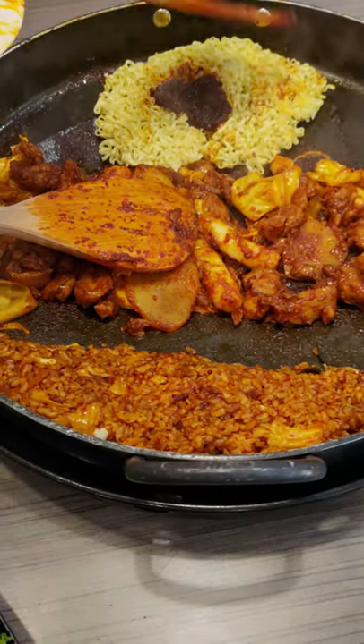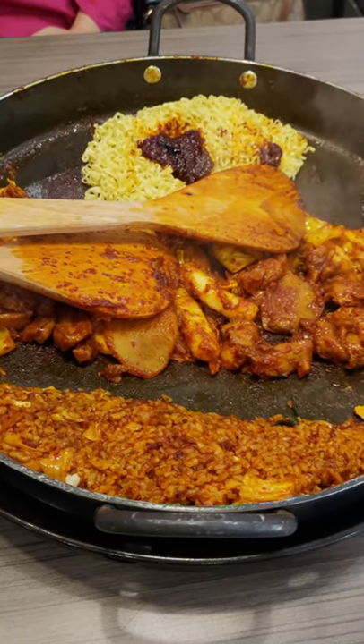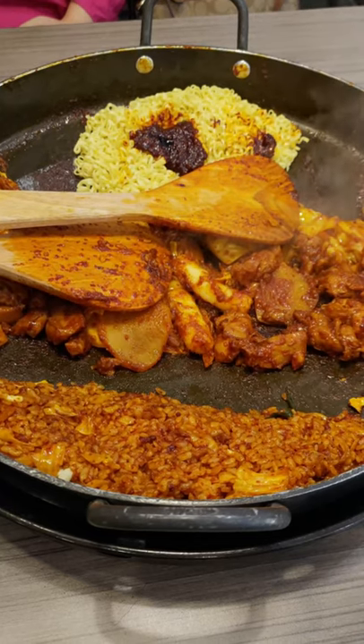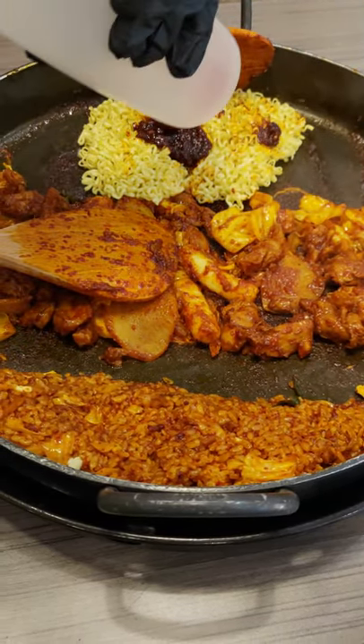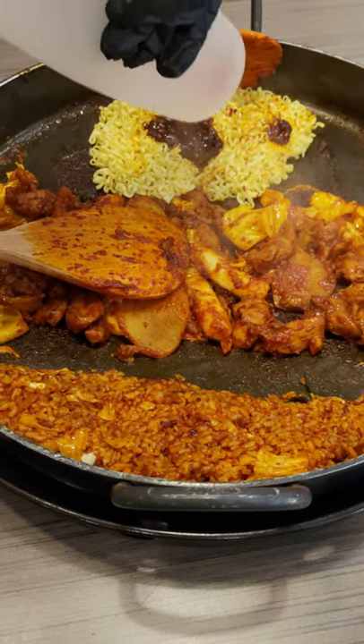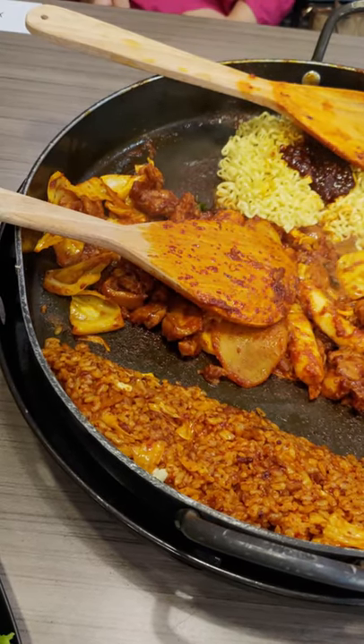Mahal? Tergantung. Untuk ukuran restoran ala Korea seperti Mr. Duck Galbi ini, ya harga segitu cukup normal sih. Apalagi ini porsinya juga jumbo dan lengkap. Nasi goreng dan mie gorengnya dijamin bikin perut Anda kenyang.